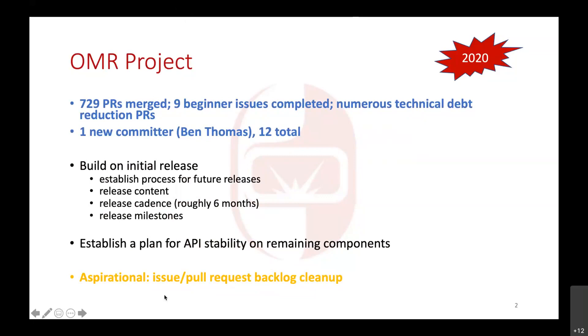Part of the issue and pull request cleanup was helped by automation with GitHub Actions, which marked issues and pull requests older than a certain number of days — I think six months — as stale, and if there wasn't any response in that time it would automatically get cleaned up. We did close off some older issues that way. We also went through some very old issues and PRs to try to come up with a resolution for them.